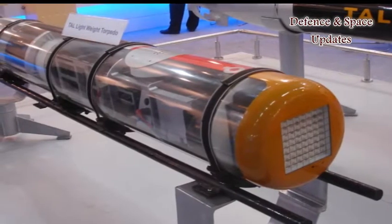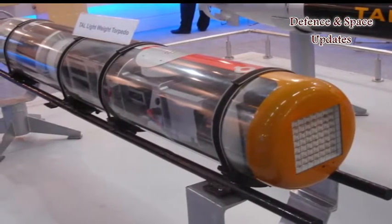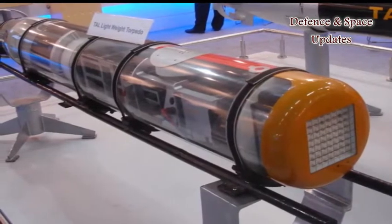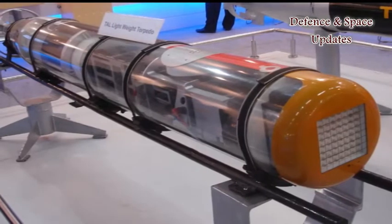Officials said the black box was developed based on the tracking technology currently used to detect torpedoes. DRDO decided to develop it further and has perfected it for use on aircraft.